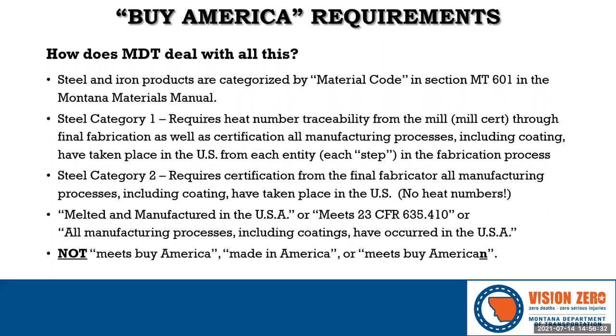Just saying 'Buy America' doesn't work because all those alternate definitions allow for higher amounts of foreign steel than is allowed by 23 CFR. 'Made in America' doesn't work either because that usually means something was assembled in America with no regard to the source of raw materials. This is also known as 'Buy American' with an N, which is another law altogether — Buy American applies to direct federal spending, while Buy America applies to federal aid spending. MDT is a state DOT using federal aid dollars, whereas Western Federal Lands uses direct federal dollars.